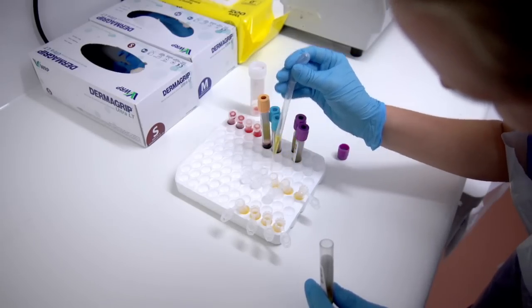We carry out world-leading research in every area of patient care, undertaking over 500 research projects every year.